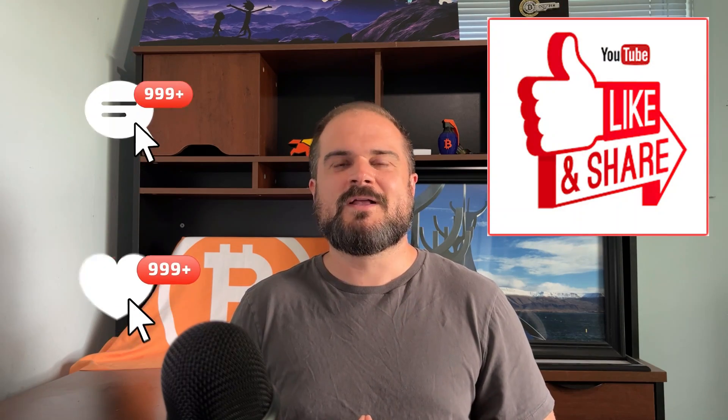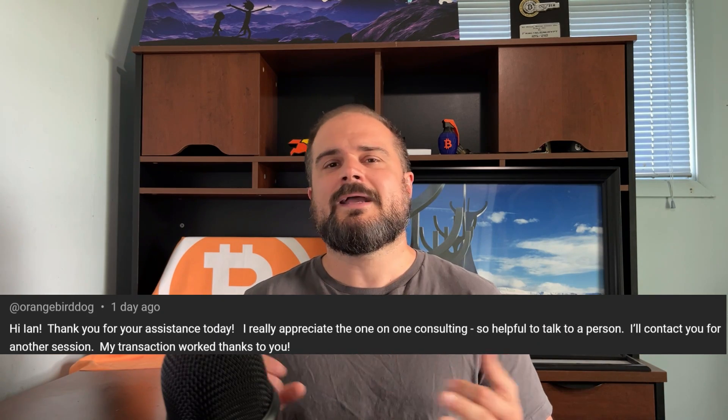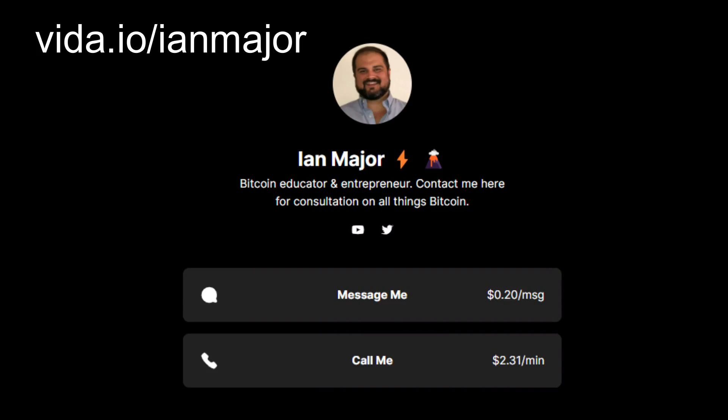I hope you found this valuable and insightful. If you did, give this video a like and use the share feature — that really does help get this to a broader audience. If you want to donate, you can zip some sats over to me via Lightning to me at www.ianmajor.xyz or ragermajor at getalby.com. For those who want to get in touch, I'm now working with quite a few clients one-on-one on Bitcoin-related topics: taking self custody, running your own node, accepting Bitcoin payments for your business, privacy-related topics — reach out to me on Vida at vita.io/IanMajor for one-on-one consulting, mentorship, et cetera.